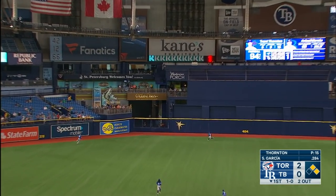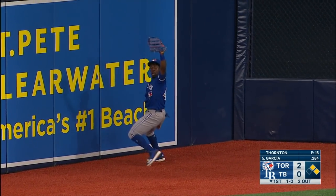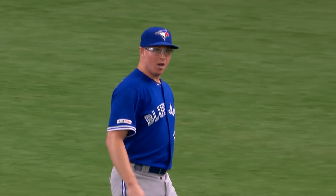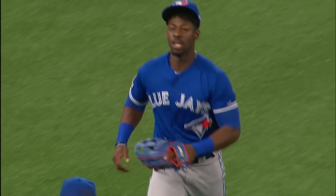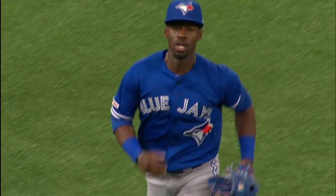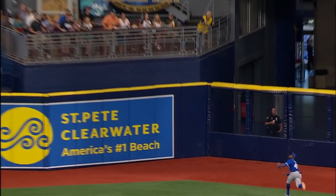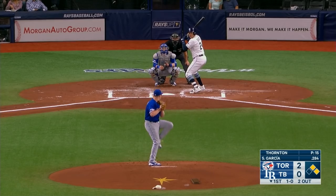Five ball deep to center field, Jonathan Davis racing. Jonathan Davis just saved two runs for Trent Thornton — a terrific catch. His speed allowed him to run it down, and then the leap that he made, the catch on the warning track in the deepest part of the field. Jonathan Davis playing for the 13th time this season saves a couple of runs for Trent Thornton. Thornton's 1-0.